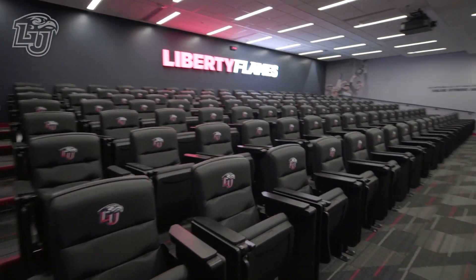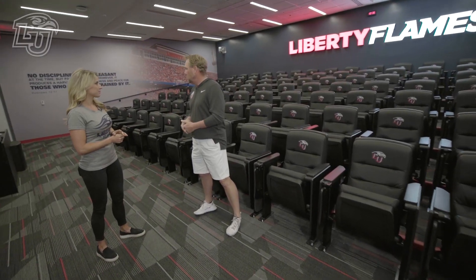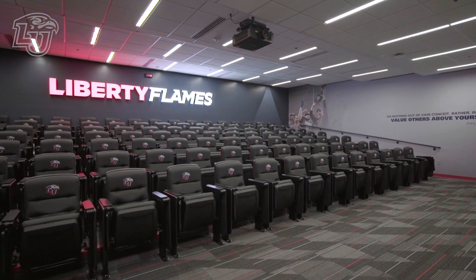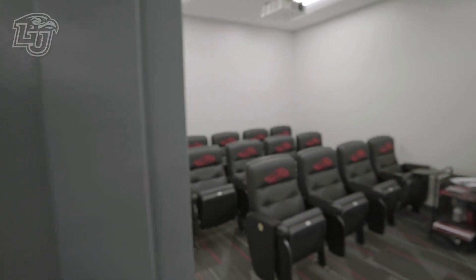This is the team room where we'll have a full team meeting, or a full offense or defensive meeting. I think it seats 135 people, so we can get most everybody in here comfortably. The position rooms are incredible — it's all stadium-type, theater-type seating. Sounds like a lot of business — let's have fun and go downstairs and see what we can find.